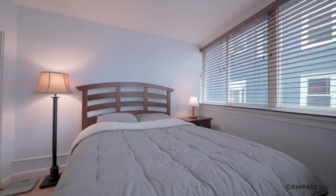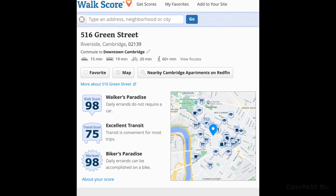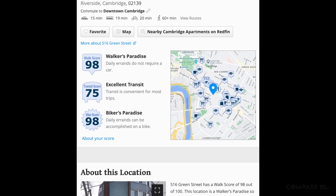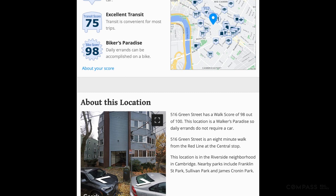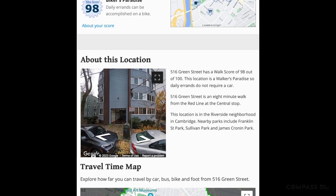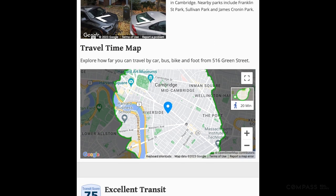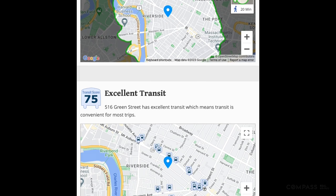Located between the world-famous Harvard University and MIT, and just one block off bustling Massachusetts Avenue, this condo has an amazing walk score and bike score of 98, so most errands do not require a car. From here you'll be able to get to a remarkable 80-plus restaurants, bars, and cafes all within just one mile of your new home.